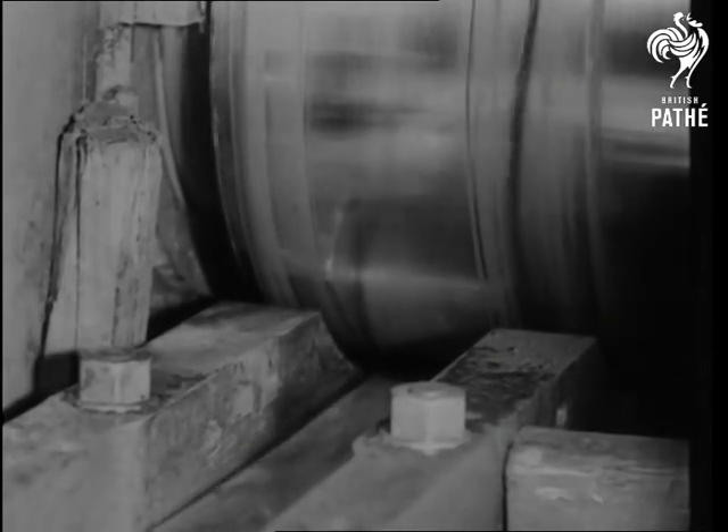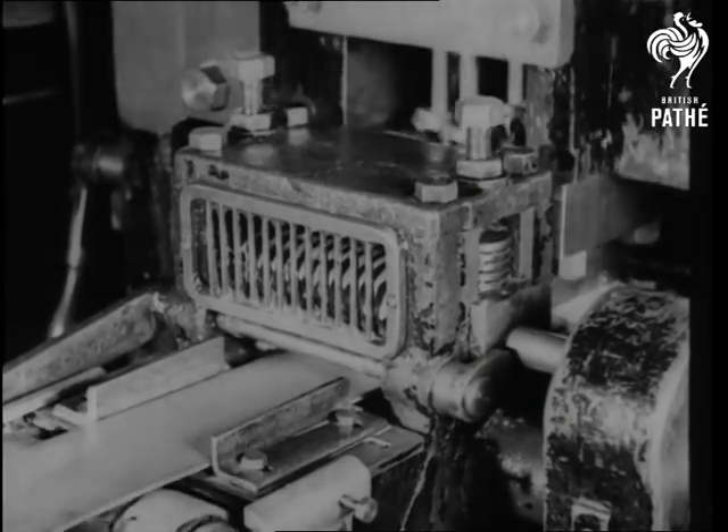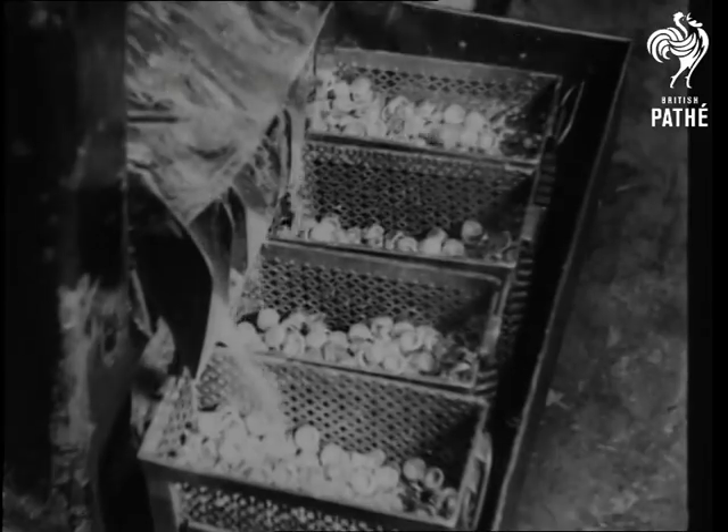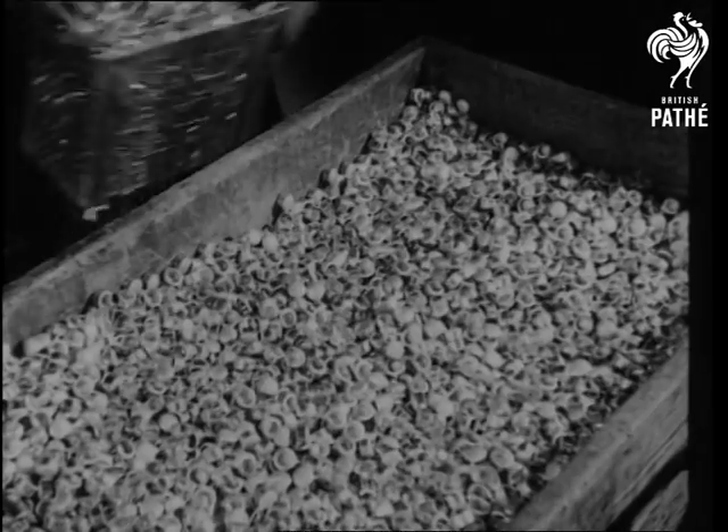Into the rollers as billets, and out the other side as striplings. The next machine turns the thin strips into little cups, with mathematical accuracy it cuts and shapes the first steps in the making of the cases.